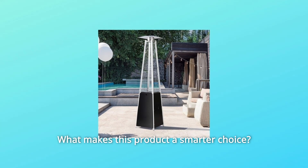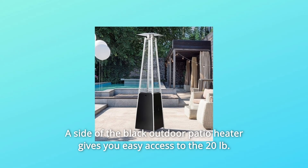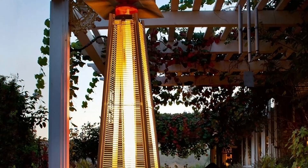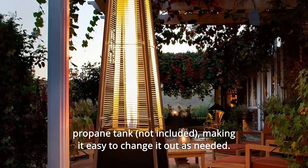What makes this product a smarter choice? Number 1: the side of the black outdoor patio heater gives you easy access to the 20-pound propane tank, making it easy to change it out as needed.